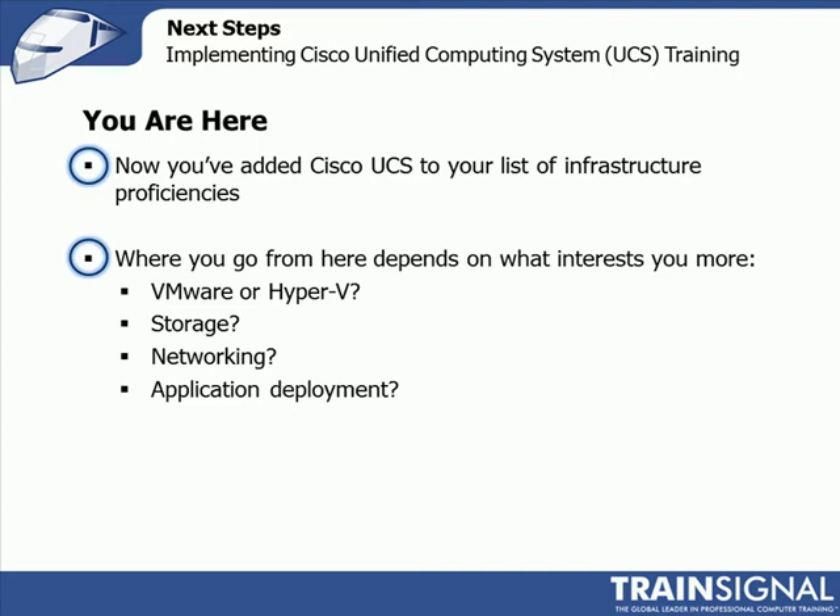The first one is virtualization. So if you are light in the VMware knowledge, or Hyper-V, or XenServer, or KVM, that's a great place to build up some skills. Those are highly sought-after skills. If you're looking at deploying UCS, almost all the UCS deployments I see are running VMware or some sort of virtualization, so they go very well together.